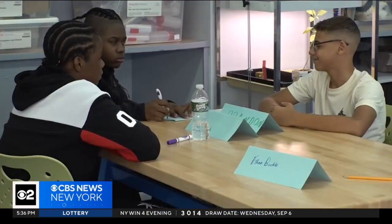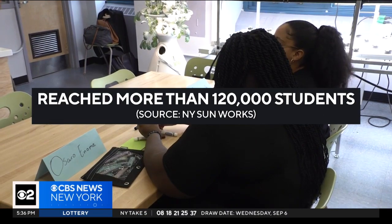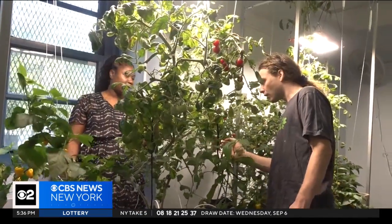'They also see the value in it and how we can support their communities — how they are able to grow fresh produce for their families, and also think about careers.' Citywide, New York Sunworks says its programs have reached more than 120,000 students, with more labs set to open this school year. Reporting from East New York, Brooklyn — CBS 2 News.